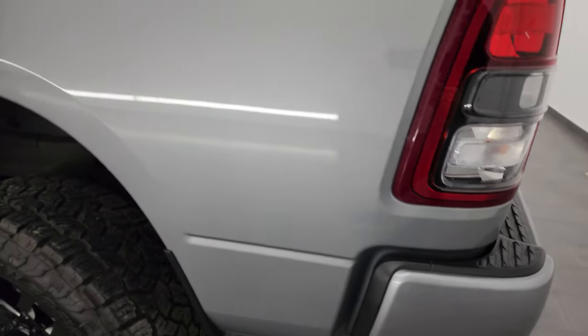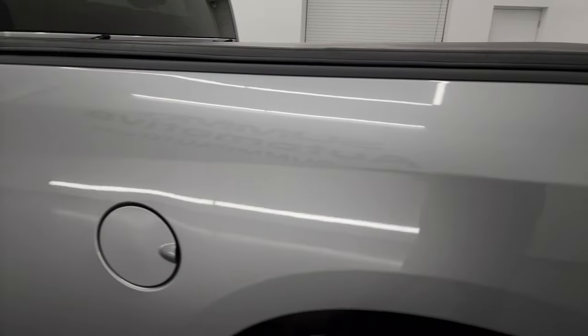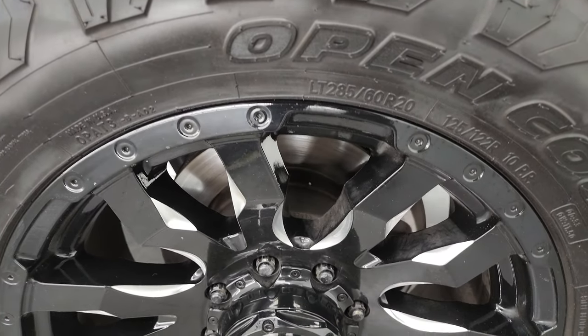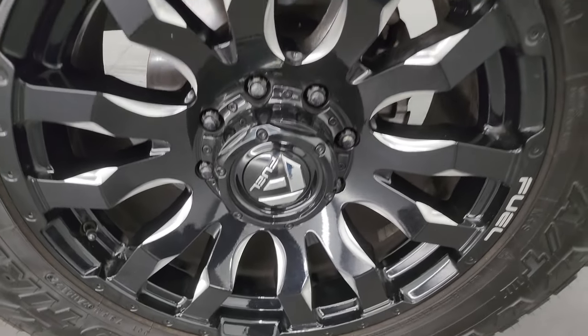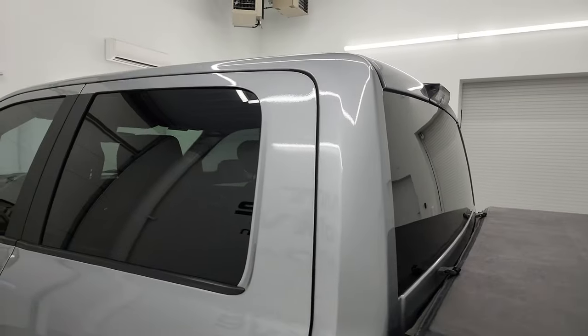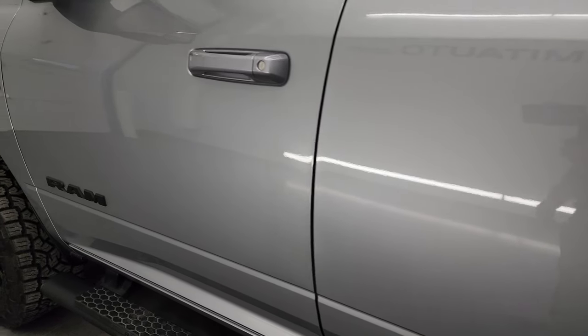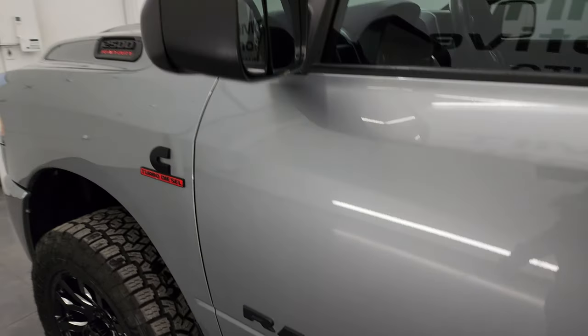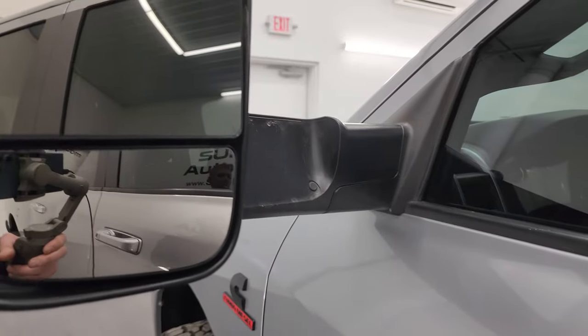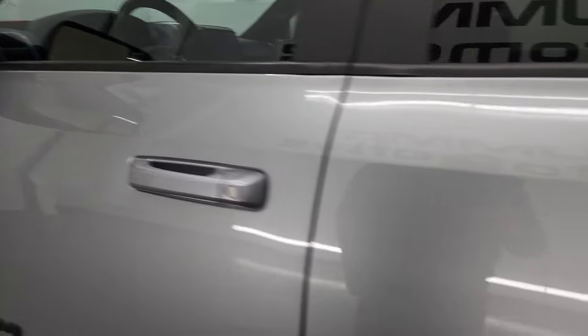Coming around the driver's side, just as clean as the passenger's side — no dents or dings on the box. This back wheel, just as nice as the rest, no scuffs or scrapes. Down the rest of the side of the truck — cab and doors all look really good, no dents. It does have the heated fold-up tow mirrors with built-in directional signals. They fold up and also fold in, and they do power fold in.